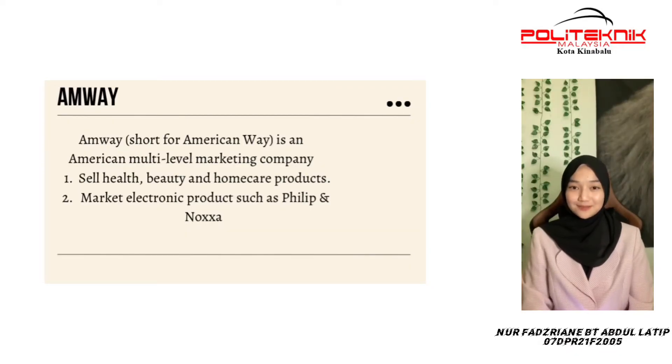Greetings to Madam Shira and my fellow friends. My name is Nervaisar and my metric number is 07DPR21F2005. Today I'm going to talk about Amway.